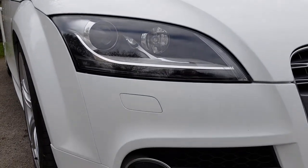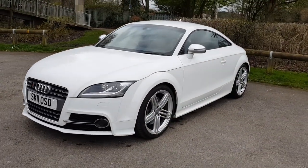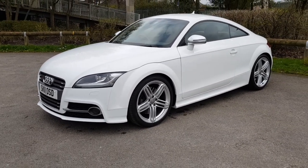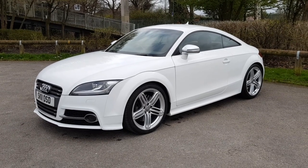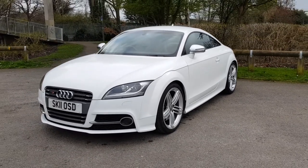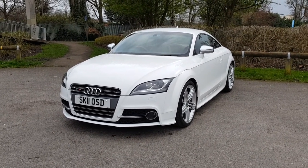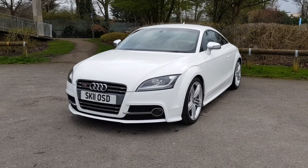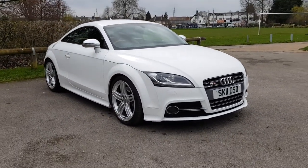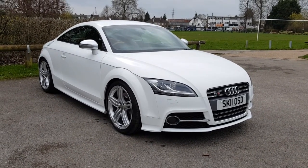Absolutely magnificent condition — I don't think I can say anything more. Low mileage, full service history, timing belt and water pump changed on time about two years ago, so you'd have another three years before that's required. We've just put a brand new MOT on the car — the only advisory was the front brake pads, which we've just had done, so there's nothing else for the new owner to do for quite some time. We have two keys, all the books and manuals, and it's an absolutely beautiful, fantastic car with probably the highest specification we've seen in quite some time. For further information, please don't hesitate to contact us at influencecars.co.uk. Thanks for watching.